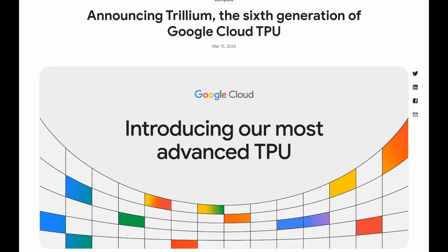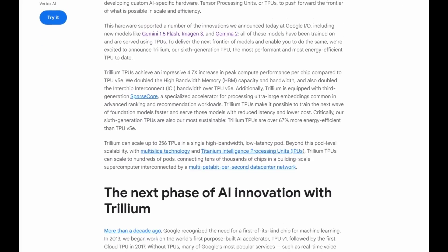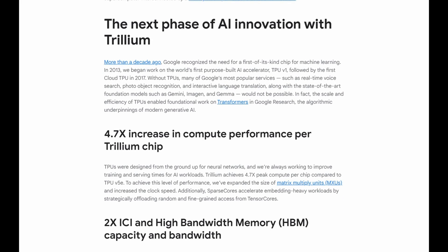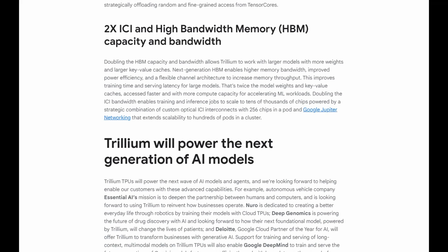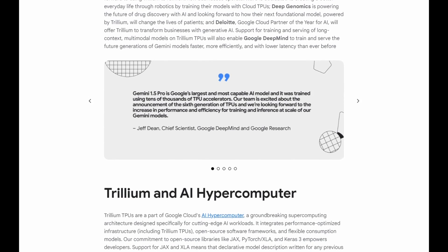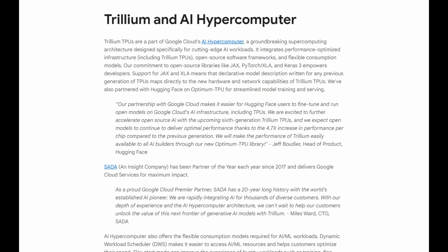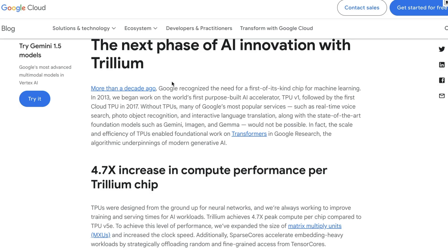While everyone is scrambling for compute and scrambling for their NVIDIA GPUs, Google is able to just make these TPUs themselves. Because they make them themselves, they're not buying them from anyone, so you can imagine these things are not costing them anywhere near what people are paying for NVIDIA GPUs. This compute is just getting faster and faster, which is going to allow for bigger models and training on a lot more tokens.